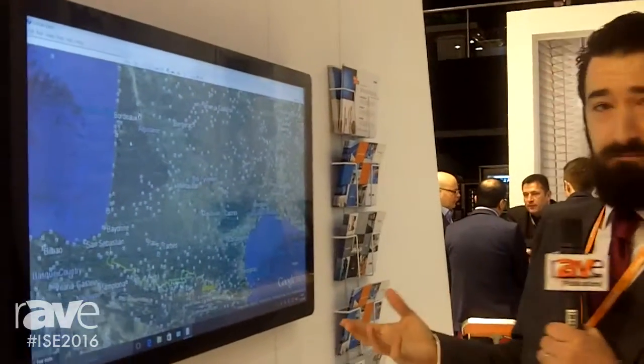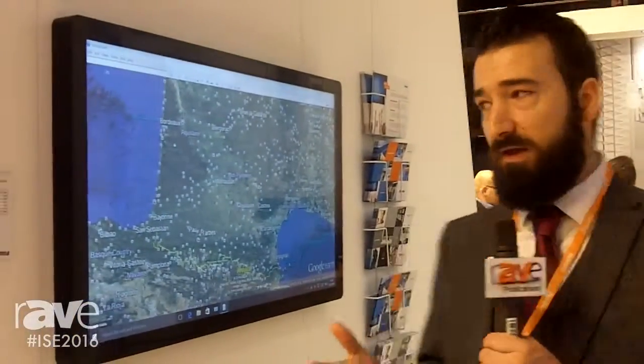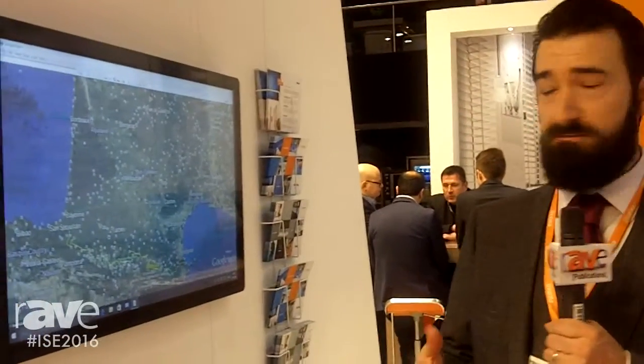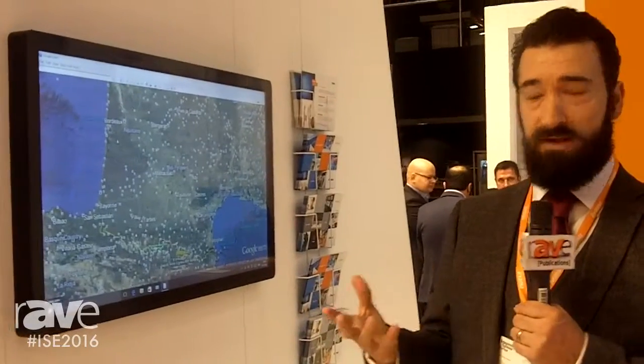Hi, this is Steve Kilroy again from Iyama. What we've got here is one of our projective capacitive displays. Certainly not new to Iyama's range — we've had this on our range now for the past 12 to 18 months — but it's grown to be one of the most popular areas of our touchscreen offering.